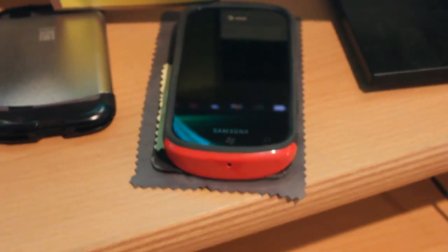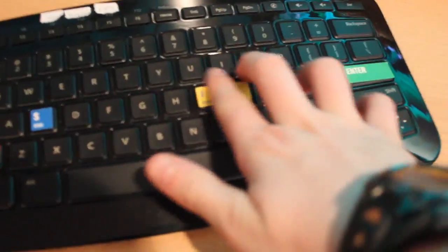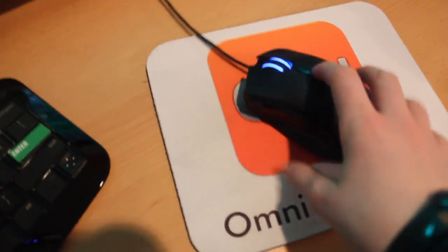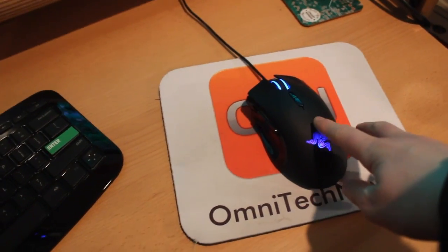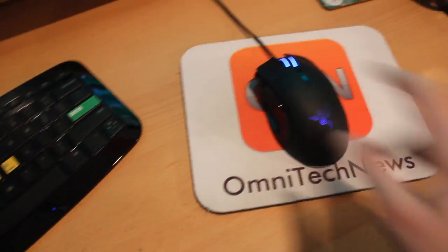You've got the speaker controller for the Z4 system from Logitech. We've got a Samsung Focus which is my main phone right now. We've got the Microsoft Arc keyboard here which I'm loving. We've got some Google Reader stickers — older and newer because I like Google Reader. We've got the OmniTechNews trackpad and the Razer Imperiator mouse. The story behind the mouse: at PAX I won it from an Alienware competition where you'd answer questions about the Alienware M11x — and of course I have that computer — so I won the mouse because I knew some of the answers.